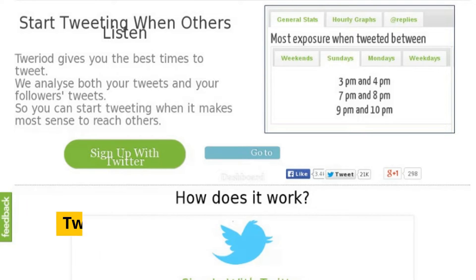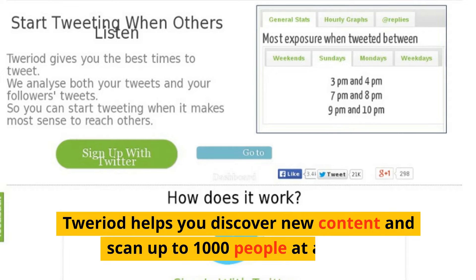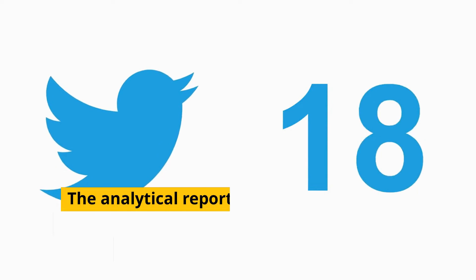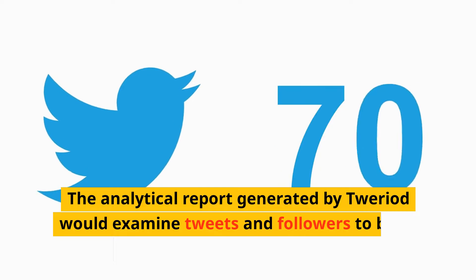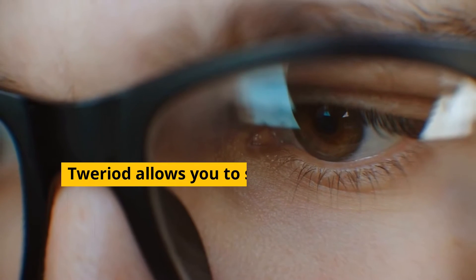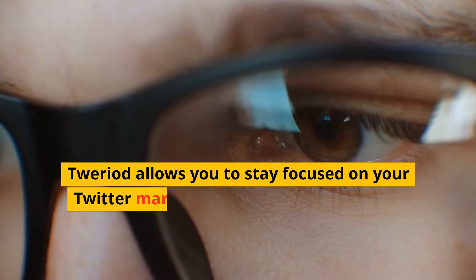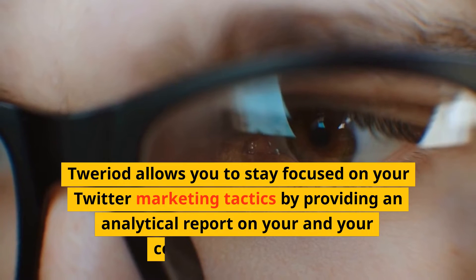Number 7: Tweroid. Tweroid helps you discover new content and scan up to 1,000 people at a time. The analytical report generated by Tweroid examines tweets and followers to bring out the best time for posting. It also keeps you focused on your Twitter marketing tactics by providing an analytical report on your and your competitors' tweets.